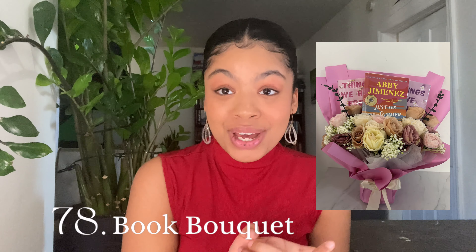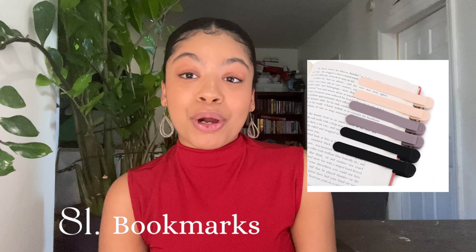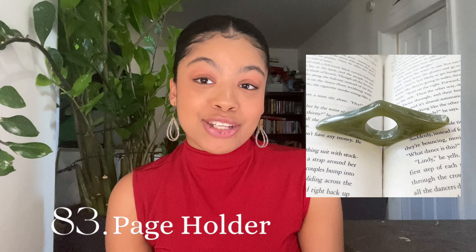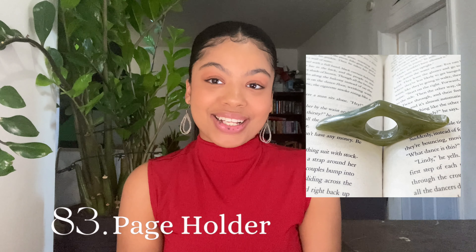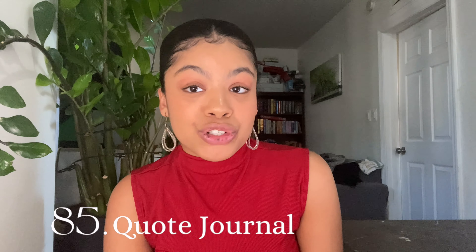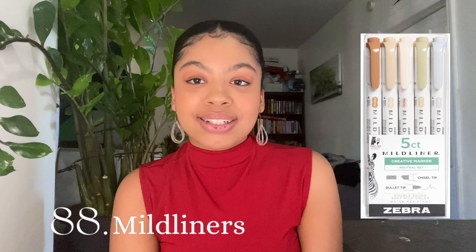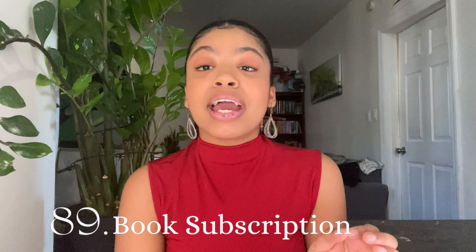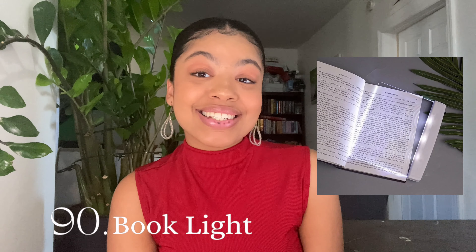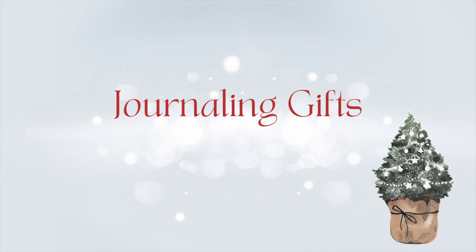Gifts for book lovers: a book bouquet, cute editions of their favorite books, a book embosser, bookmarks, self-help books, a page holder — you can also make this with air dry clay — merch from their favorite book series or characters, a quote journal, a book nook kit, a personal library kit, Mildliners because they don't bleed through the pages, a book subscription, a book light. Start a book club and gift them the invitation to your first meeting.